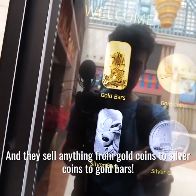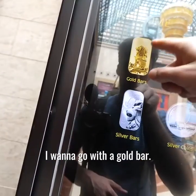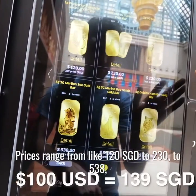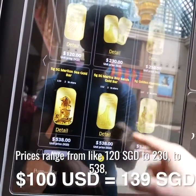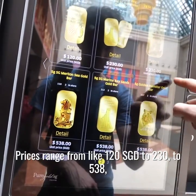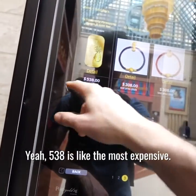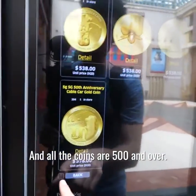I sell anything from gold coins to silver coins to cool bars — I'm already going with a gold bar. Prices range from like a hundred and twenty Singapore dollars to two hundred thirty, to five hundred and thirty eight. Five hundred and thirty eight is the most expensive, and all the coins are five hundred and over.